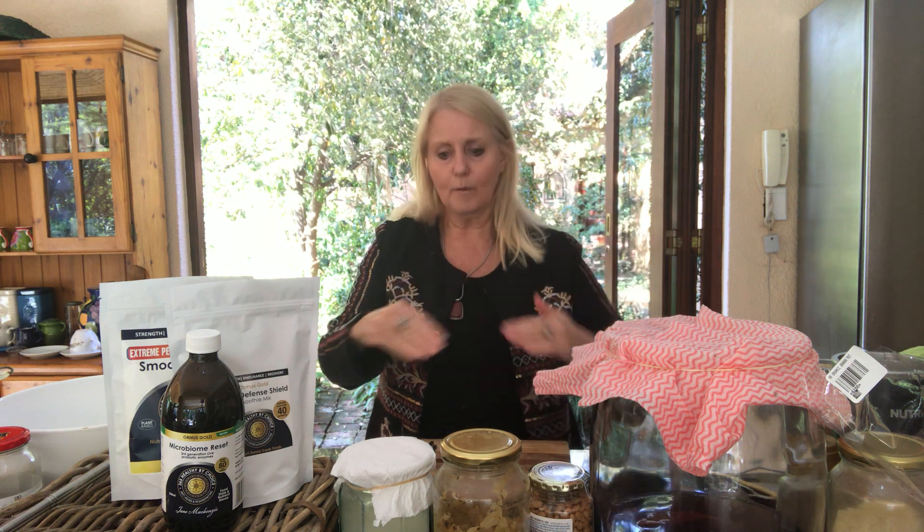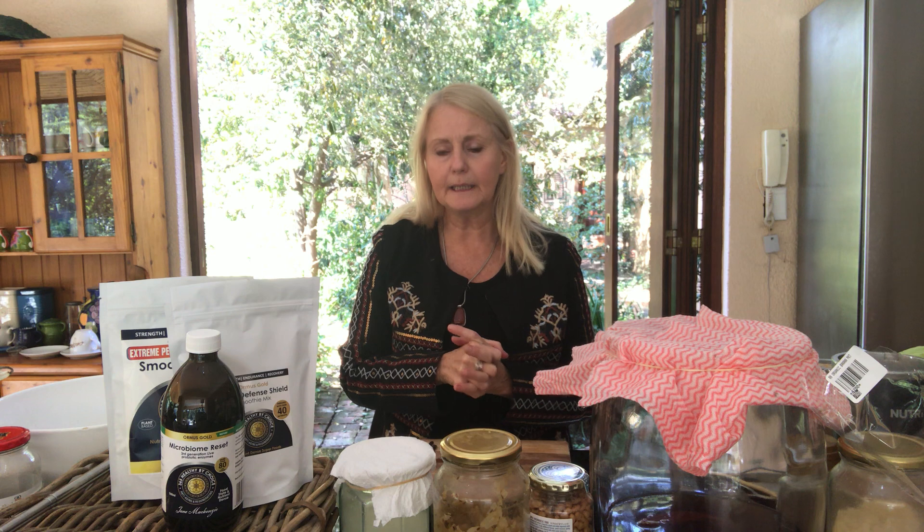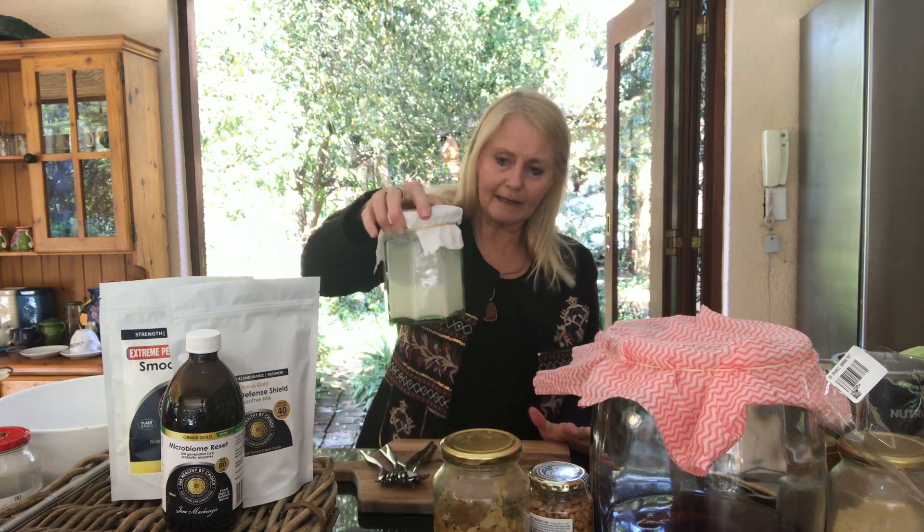If you leave the kefir an extra day or two or three, that's when it starts making cottage cheese — the whey separates from the coagulated cheese and you can use them separately. I love kefir because it brings in the bacteria, fungi, and yeast my body needs. I am 90% bacterial; my DNA is 99% bacterial, fungal, or viral microorganisms. Only 1% of my DNA is my own.